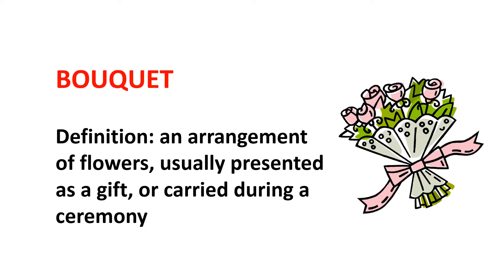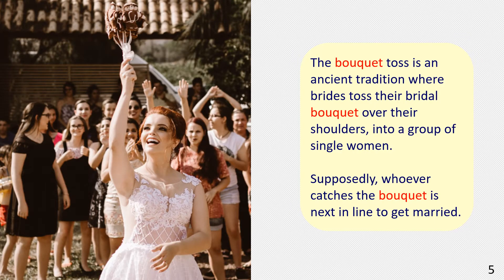Bouquet definition: an arrangement of flowers, usually presented as a gift or carried during a ceremony. Here is a sentence example.